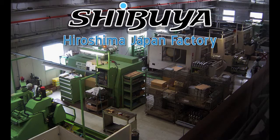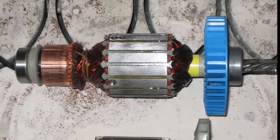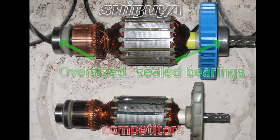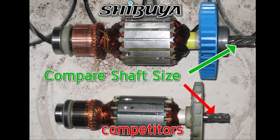For over 45 years, Shibuya has been building the toughest coring equipment on the job site with legendary motors and engineering designs. Compare the difference and see for yourself. Heavy-duty copper windings and integrated cooling fans help keep the Shibuya motors cooler so they last longer. Shibuya has the power to get through some of the hardest concrete.